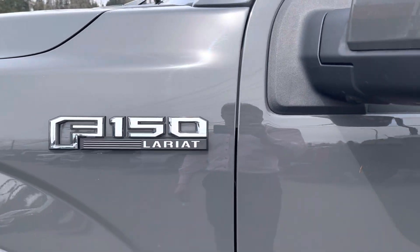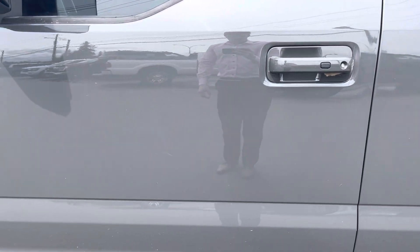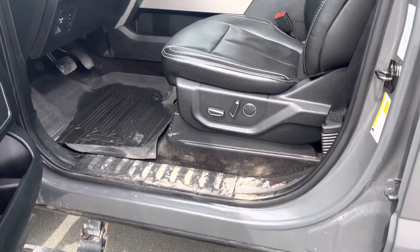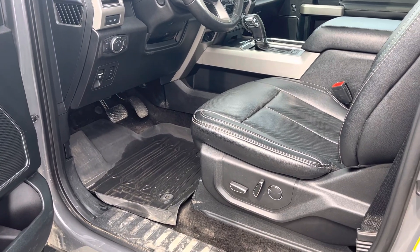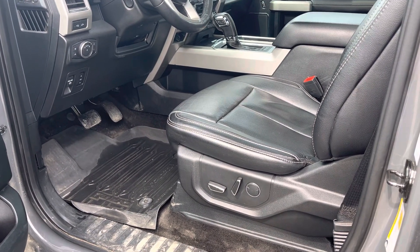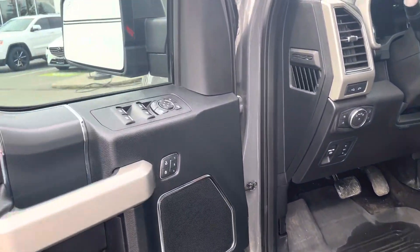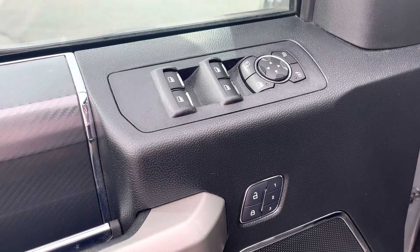There's your F-150 Lariat badge coming along here on the side. We've got power deployable running boards. I do apologize — the truck hasn't been fully detailed yet; I did have it cleaned up a little bit. We will give it a professional detail. I know it sounded like you're trying to get out of here by Saturday, so maybe we can sublet it at our dealership down in Nanaimo if that's a little more convenient for you.